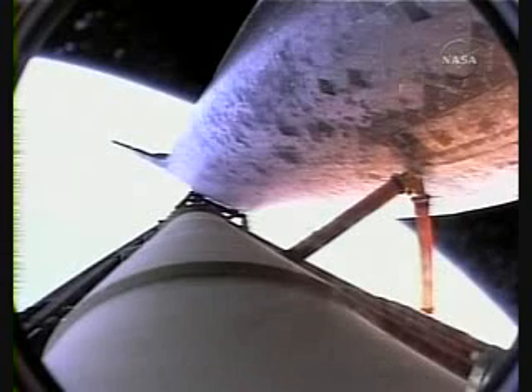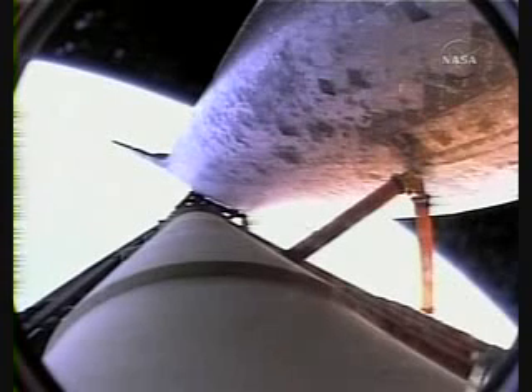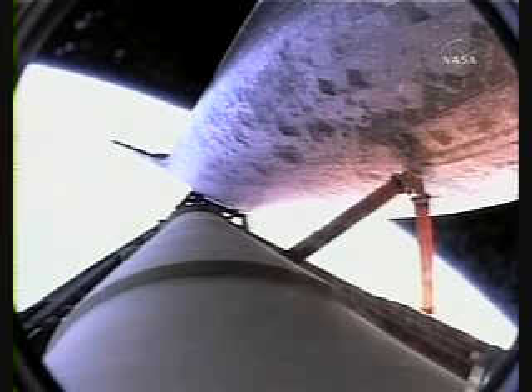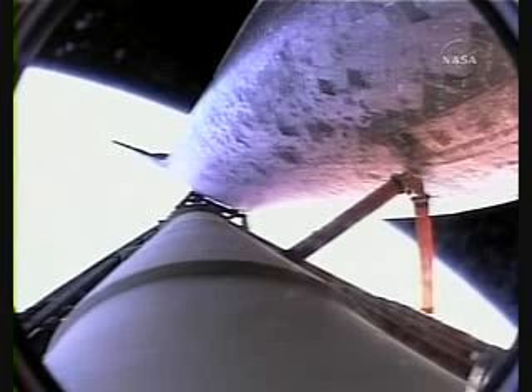Roger, pressed to MECO. Pressed to main engine cutoff call by Commander Mark Kelly, indicating should we lose a main engine, we can still make our nominal main engine cutoff targets. However, all three main engines hang in perfectly, as well as the auxiliary power units and the fuel cells at the seven-minute mark into the flight. Discovery now 515 miles downrange from the Kennedy Space Center, traveling 11,000 miles an hour. Very soon the main engines will once again be throttled down to limit the stress on the shuttle and its seven crew members to that of three times the effect of gravity.